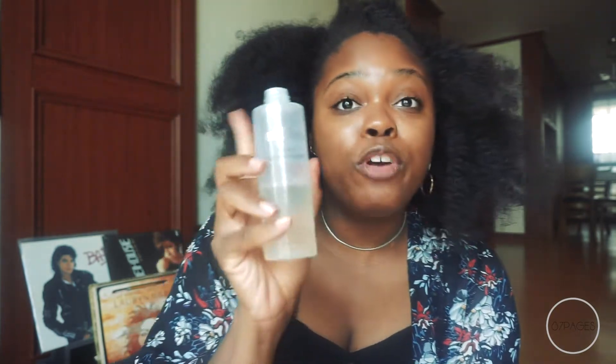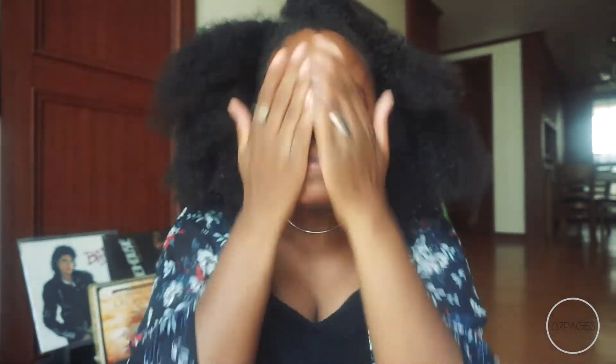For toner, I use three toners — I have a lot of toners. I think I should do a video on all the Korean toners that I own. I did the seven skin or five skin method of toning and I'm using all of these. I'm going to first start off with Missha First Treatment Essence, and I do this one about three times.